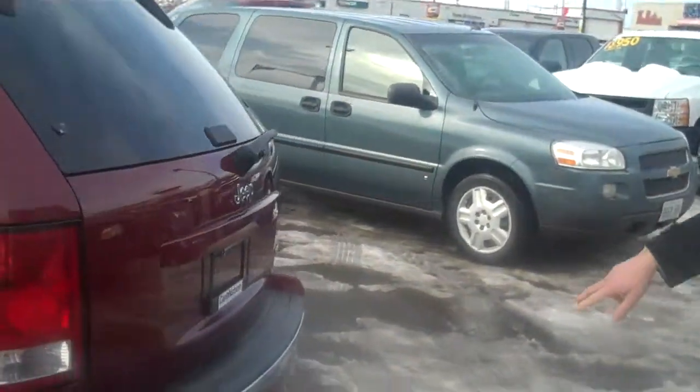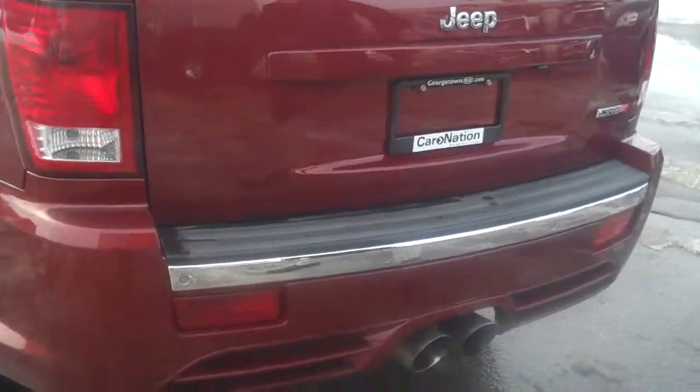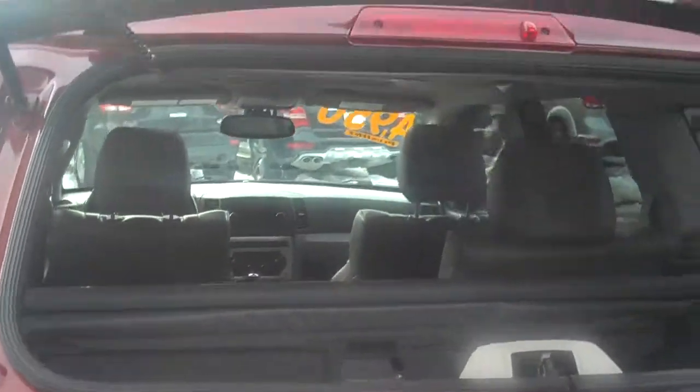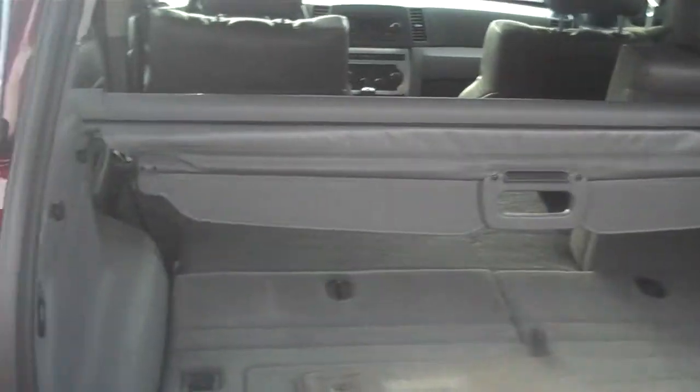In the back you have your dual-tip exhaust, backup sensors, and the SRT8 logo. The back glass actually pops up for access without opening the full trunk, and you can also open the trunk for full access. There's no storage compartment underneath, but you do have your privacy cover and a power outlet as well.